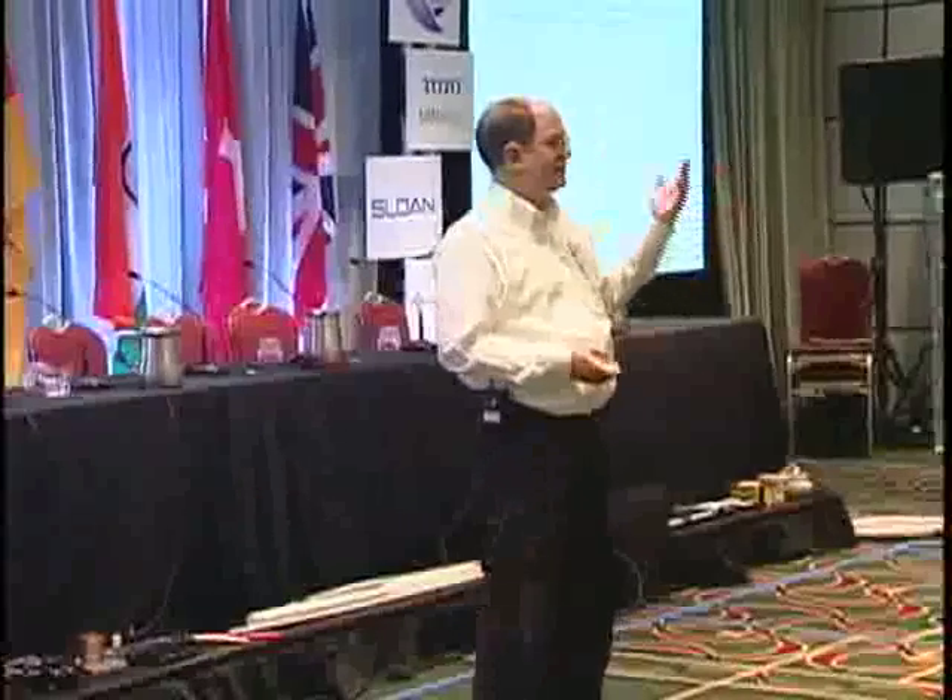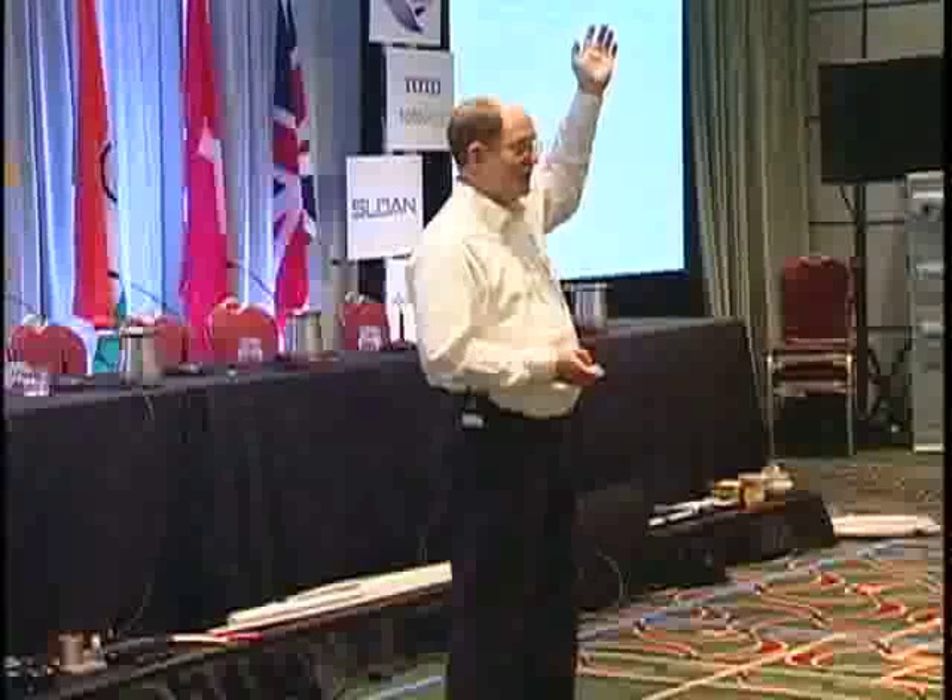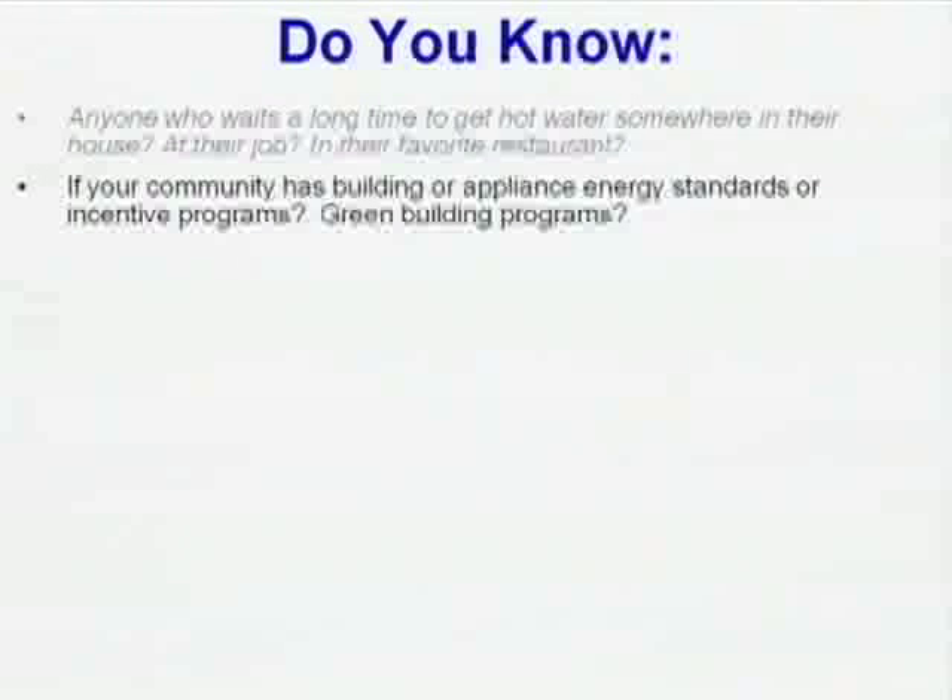Do you know if your community has building or appliance standards? The United States has appliance standards. How about energy incentive programs, green building programs, any of that stuff? Water Sense — you know, if you don't have it now, it's coming.